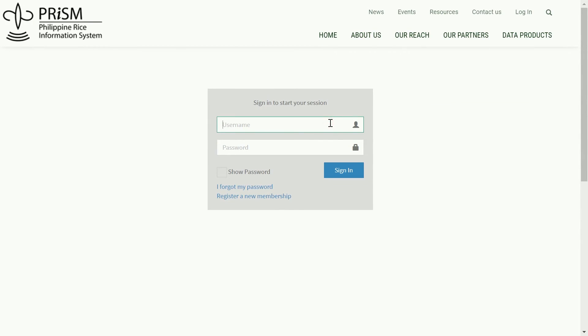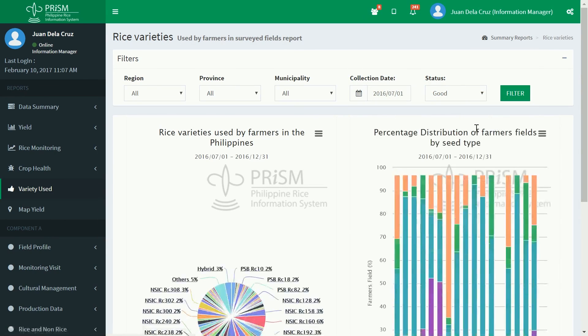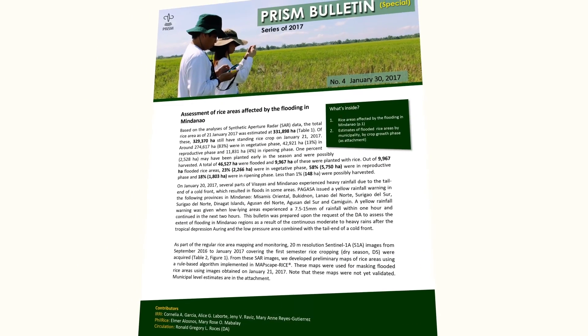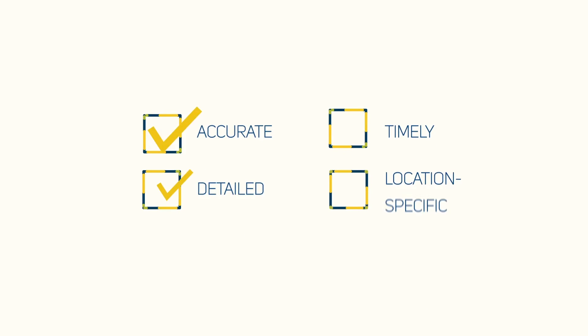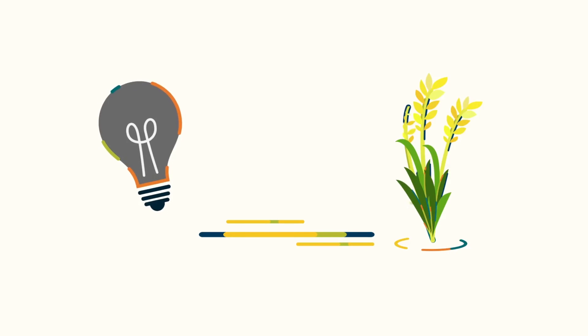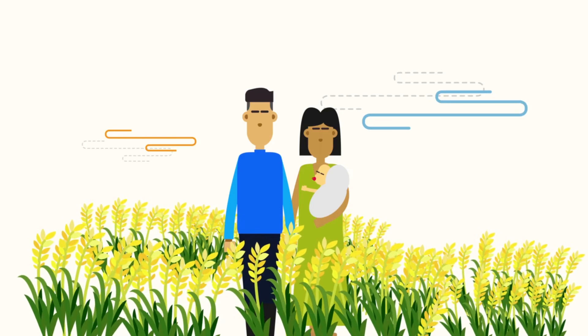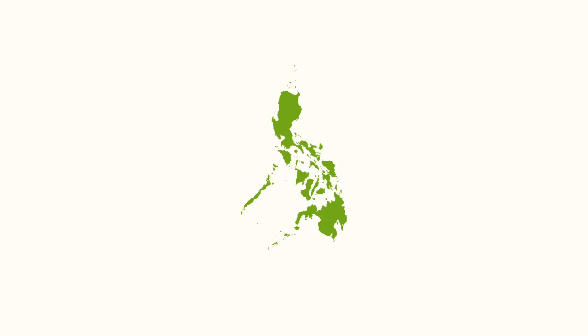More detailed reports from national down to the municipal level are available to authorized project partners through its analytics page and through regular and special PRISM bulletins. Adhering to PRISM's standard information pathway, PRISM ensures delivery of accurate, detailed, timely and location-specific rice information in the Philippines that could aid in planning and decision-making. Backed by such information, programs and policies of the DA will be more targeted and effective in helping Filipino rice farmers increase their production, thereby leading the country towards achieving food security.